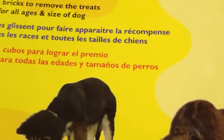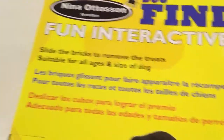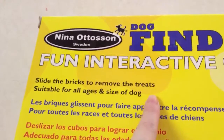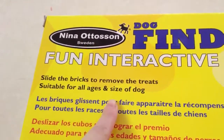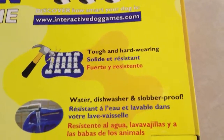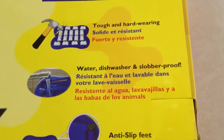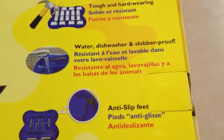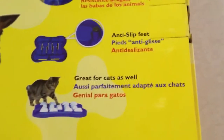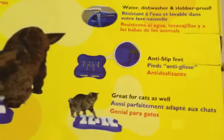From what I read online, a lot of cats play with it too. So we're going to see if we can get any of our animals to do that. The idea is to slide the bricks to remove the treats. It's suitable for all ages and size of dog. If you look over here, it says it is tough and hard wearing, water, dishwasher, and slobber proof. It has anti-slip feet and, as I mentioned, great for cats as well.